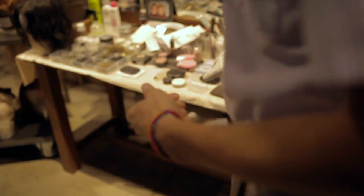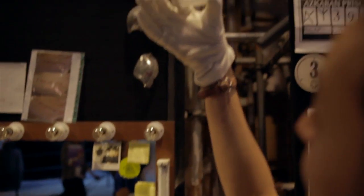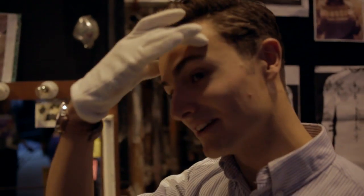Probably the most important piece of makeup on the Harry Potter films — there you go, so you can see Harry's lightning bolt there. That has to be applied to him every single morning using this up here. This is a stencil of his forehead, so they could put it on and make sure the scar is in the exact same place every single day.